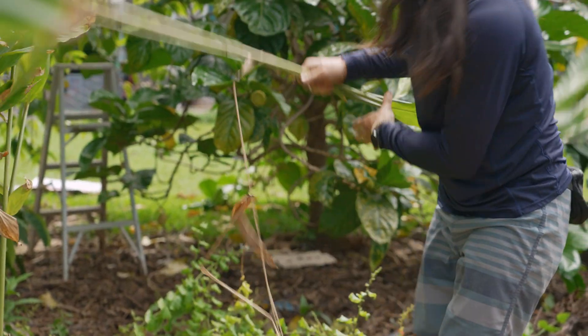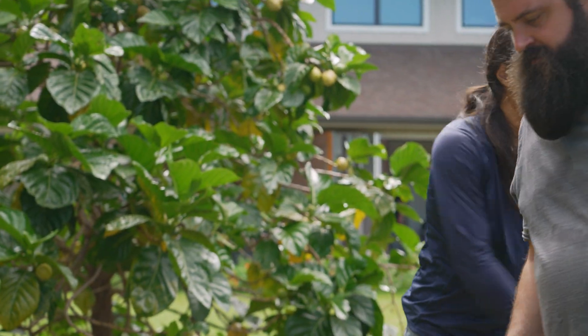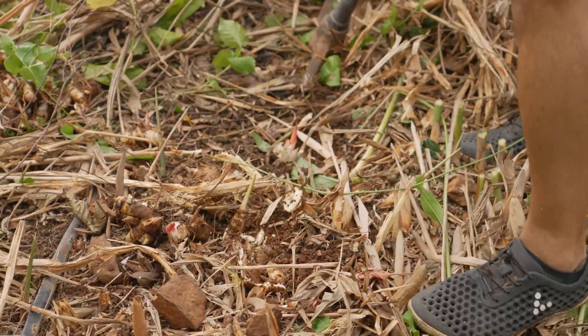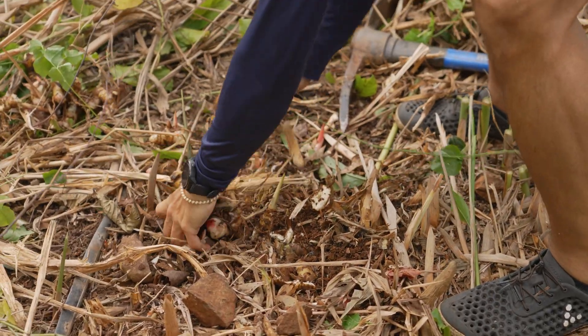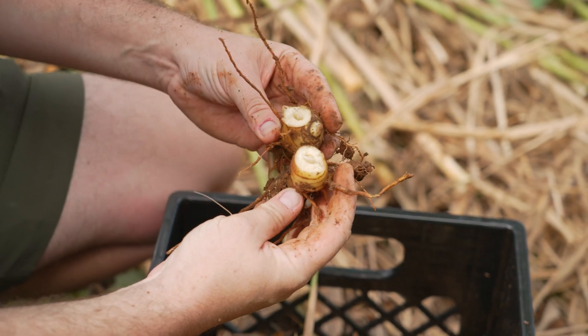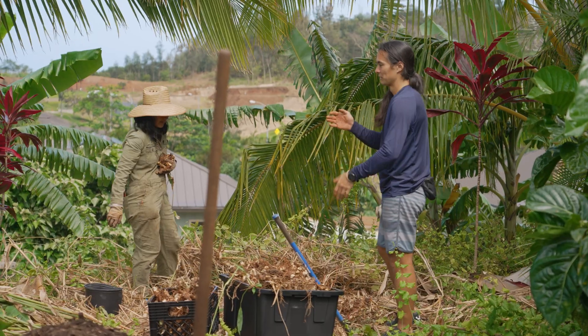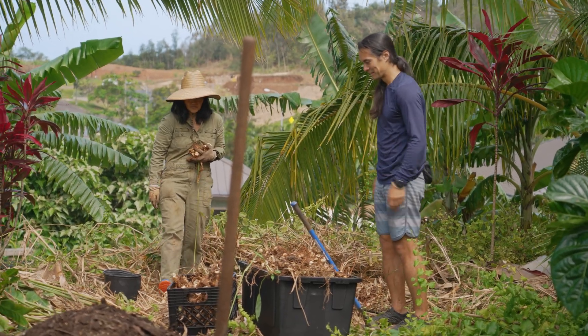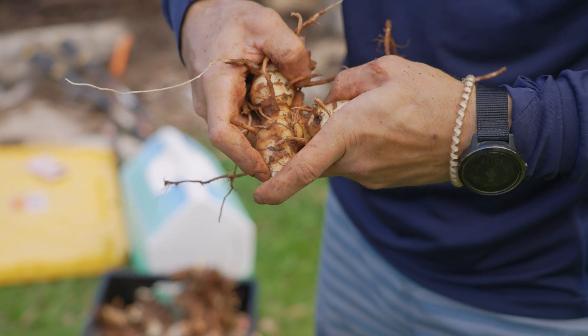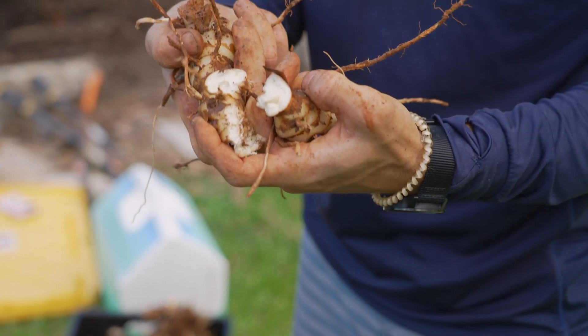We're interested in ginger, olena, gallon gal — keeping with those bitter root sides — but then incorporating other things: fruits, flavors, and ingredients that might not normally be used. One of the things that happens is that farmers cannot take a lot of it to market, so there's a lot of waste, and we can utilize that waste to still create a good product.